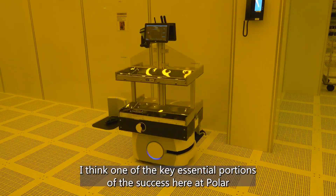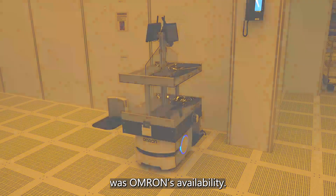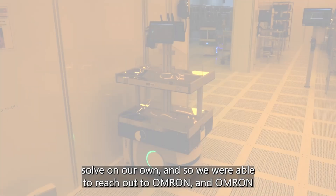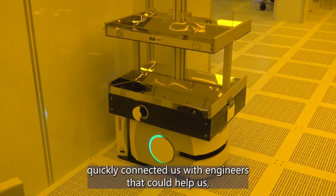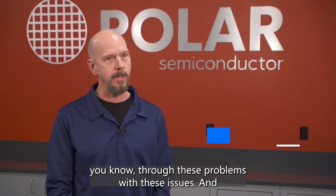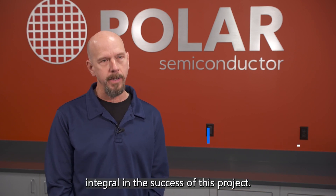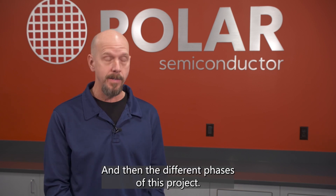One of the key essential portions of the success here at Polar was Omron's availability. There were several times that we ran into problems we couldn't solve on our own, and we were able to reach out to Omron, who quickly connected us with engineers that could help us through these problems or these issues.